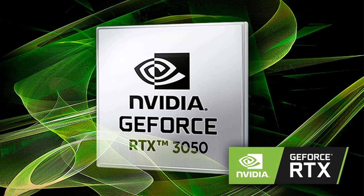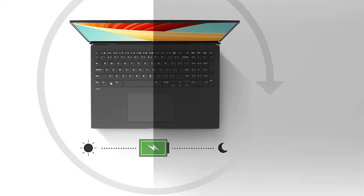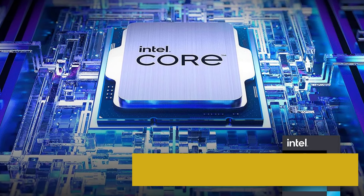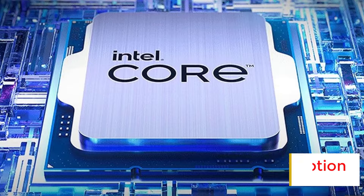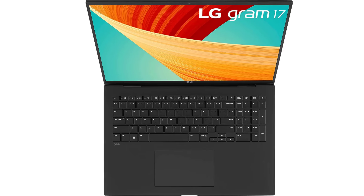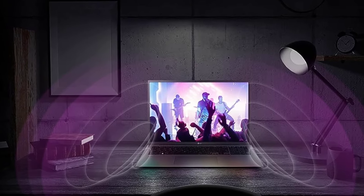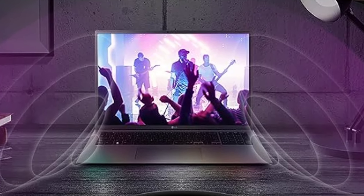Immerse yourself in high-quality sound with Dolby Atmos, bringing a cinematic 360-degree surround sound experience to your LG Gram — feel more connected to music, movies, and games with rich, detailed audio. Stay seamlessly connected with Intel Unison, enabling you to manage calls, messages, and notifications across all your devices, simplifying your digital ecosystem and keeping everything in sync. Stay powered up throughout your day with the 90WH battery, whether you're working, gaming, or streaming — the large battery ensures you have the energy you need no matter where your day takes you.